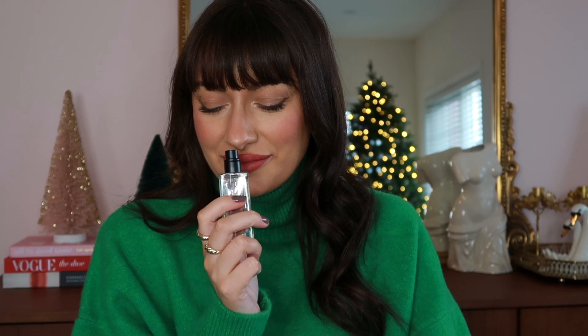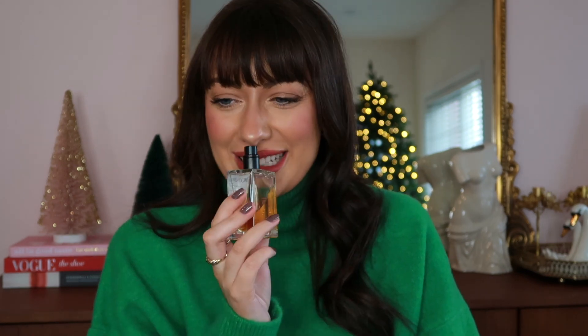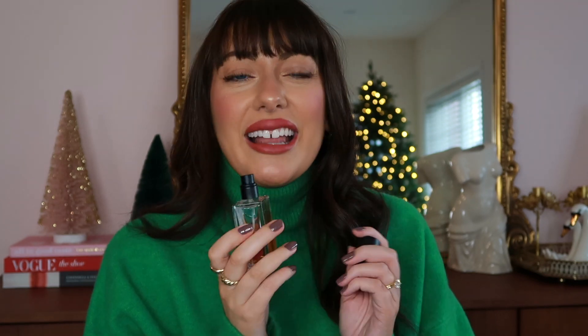The top note is pear, the mid is rose, and the base is vanilla, amber, and caramel. From the first sniff, it is just such a sweet and comforting fragrance — so perfect for cold weather months. I love to spray this on my scarf and clothing. It has great longevity and a pretty good sillage, but it's not offensive by any means.